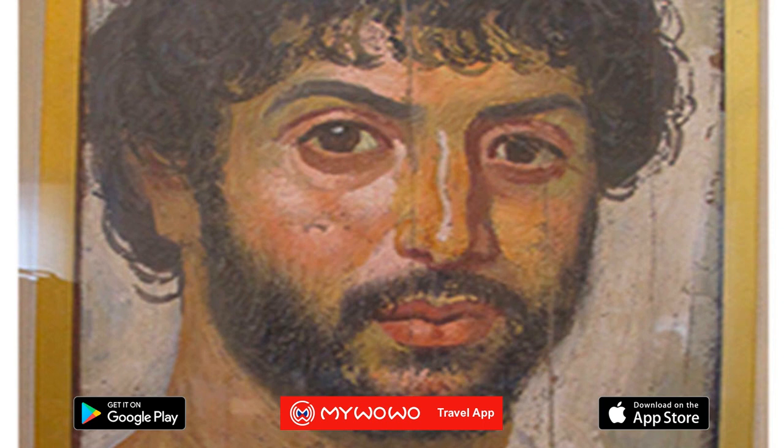Fun fact! Many people wonder how the ancient Egyptians built the pyramids. You'll find an answer in this museum. Here you can see the famous Moscow papyrus, which is nothing more than a sophisticated mathematical text. Among the 25 mathematical problems that it solves is the calculation of the volume of a truncated pyramid.